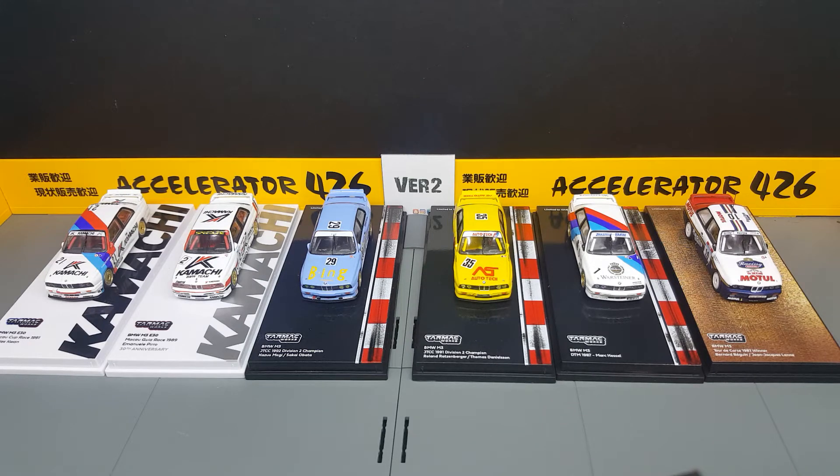Hi guys, my name is MJ. Welcome to VirtuToy channel. So today this one I'm going to do slightly different — just a quick run through of the recent Tarmac Works BMW M3 E30.